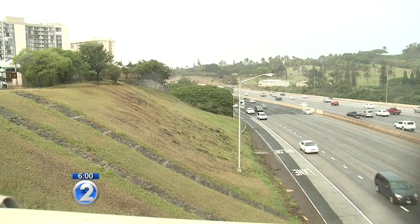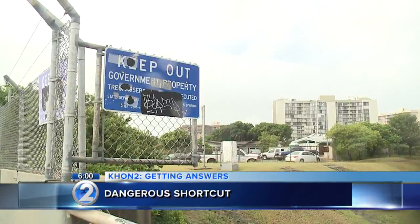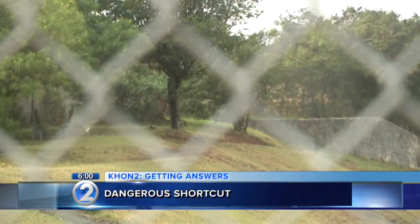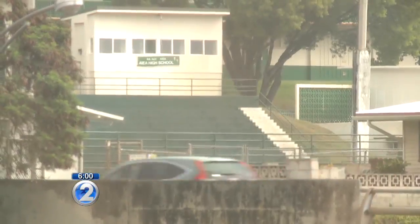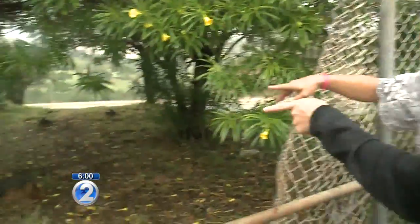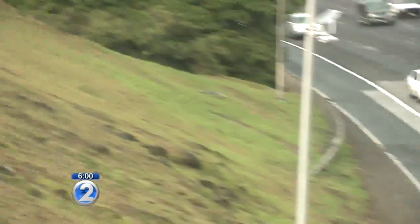Along the H-1 freeway in Aiea is a safety concern hidden near the Ka'amilo Street overpass. Some students from Aiea High School are taking a dangerous shortcut through state property to get to school and back home. A hole in this fence allows students to walk right onto the grassy area, just dozens of feet above the freeway. If you look down this way, you're going to see that it slopes very greatly towards the freeway.